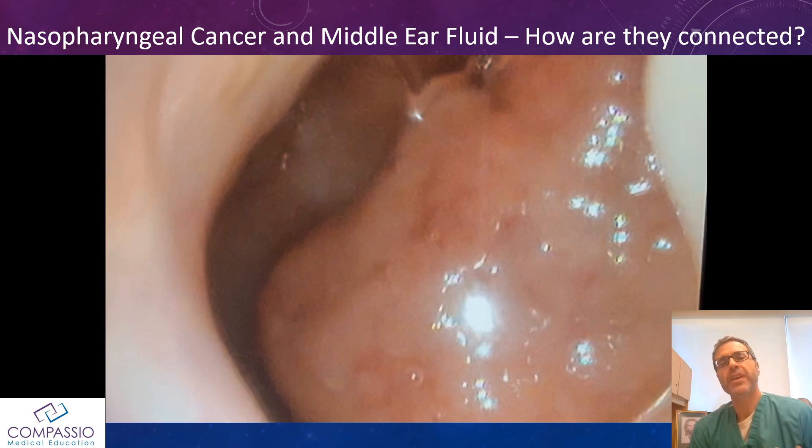So how is nasopharyngeal cancer and middle ear fluid connected? One of the first things we learn as ear, nose, and throat residents is that an adult who comes in with middle ear fluid should always have nasal endoscopy to make sure that there is not a nasopharyngeal mass sitting in the back of the nose and blocking the eustachian tube.